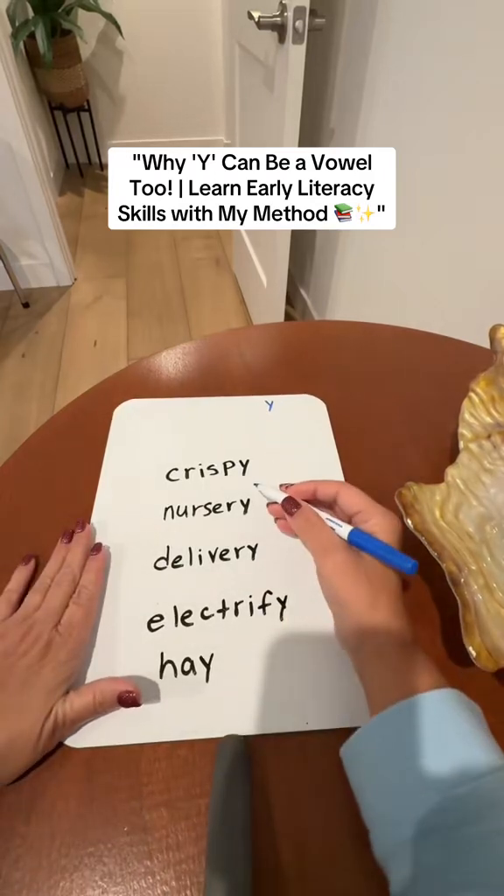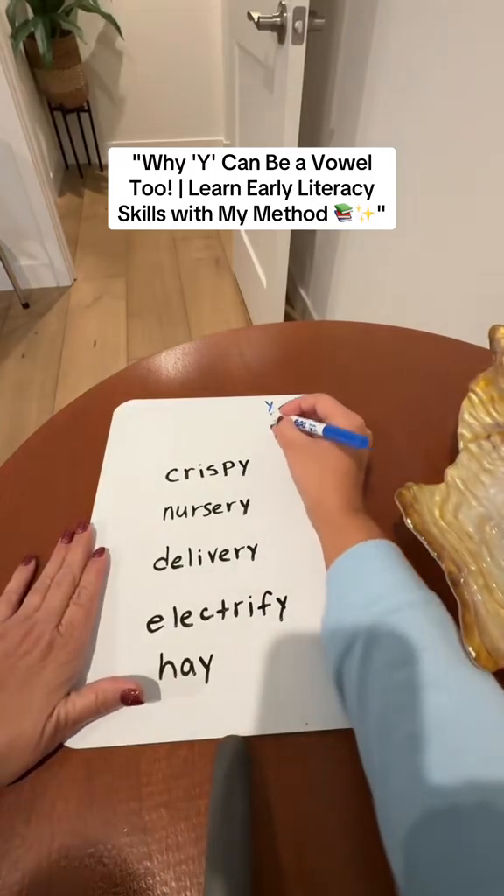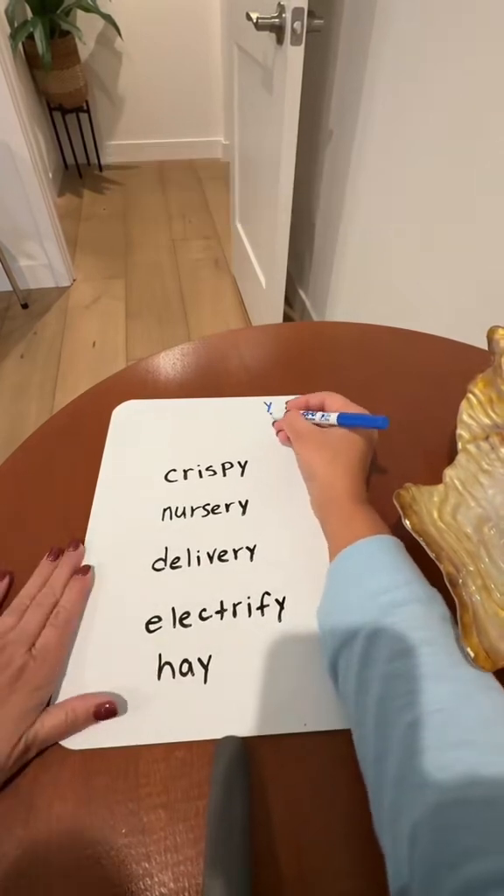Today we're going to be talking about Y when it's at the end of a word or syllable. Did you know it can make the I or E sound? But how do you tell? Well, you can show them this fun key here.